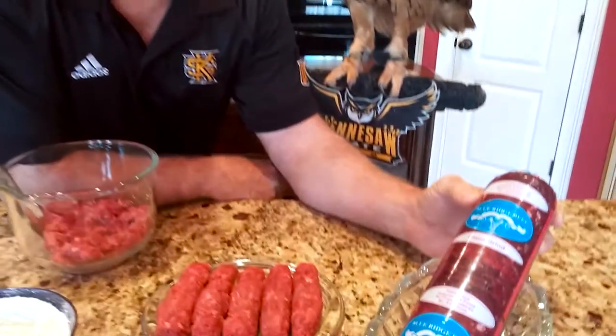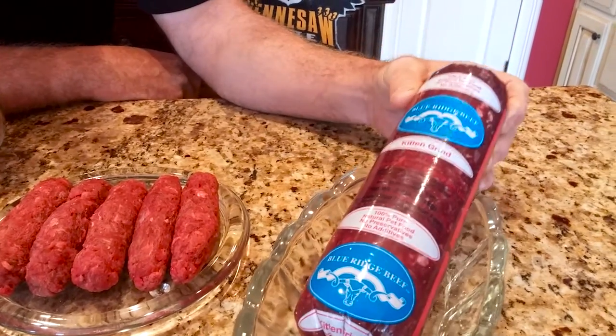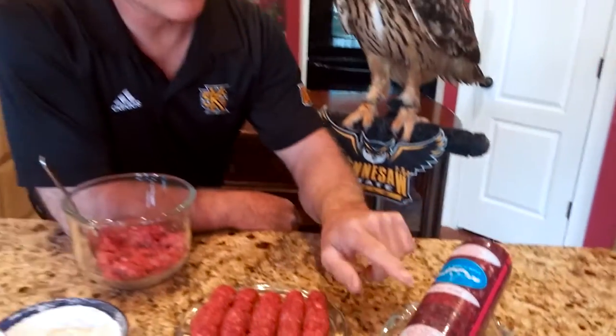I wanted to show you the good quality red meat that we use quite often, and if you look on there it says kitten grind. A funny story is when my kids first saw this with the kitten grind, they were a little concerned — normally it's a venison, rabbit, or whatever. They thought the company was grinding up little kittens, and that's not the case. They actually feed this to kittens.